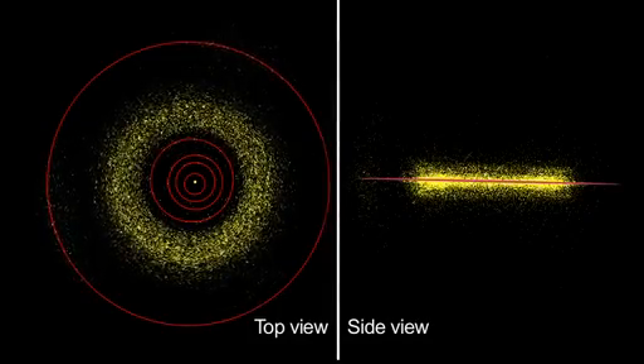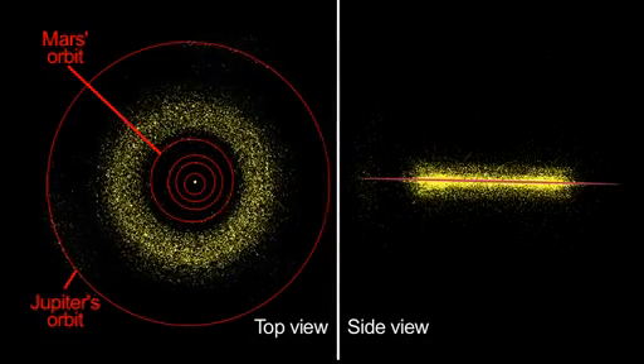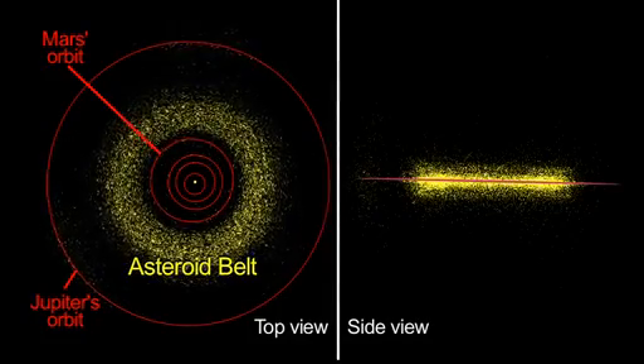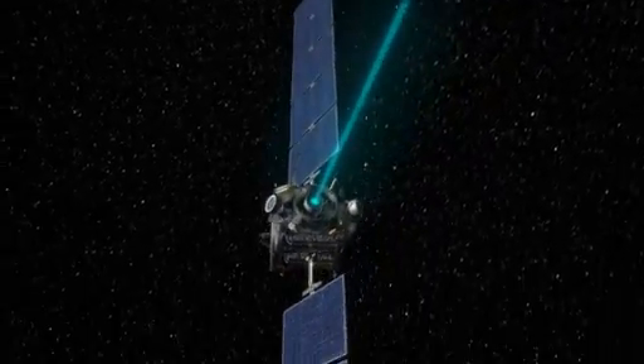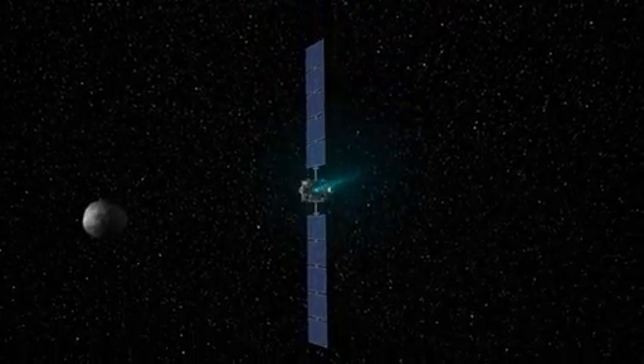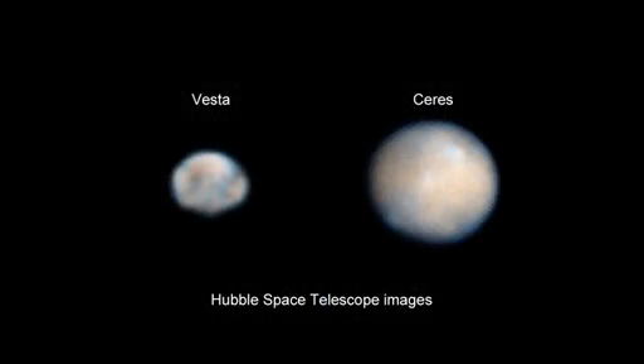Most asteroids orbit the Sun between Mars and Jupiter in a region known as the Asteroid Belt. This month, NASA's Dawn mission, which launched in 2007, arrives at the asteroid Vesta, the first of two objects it'll explore.